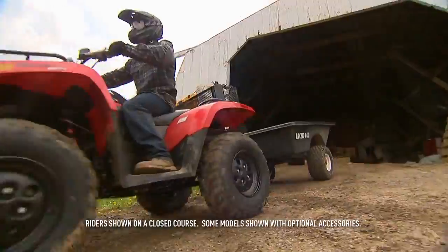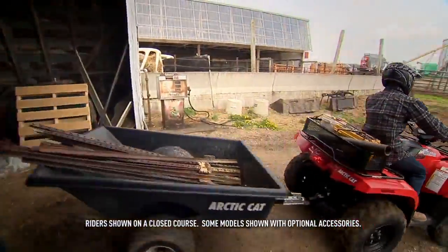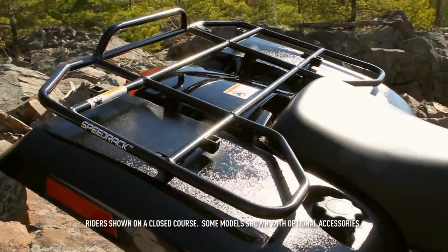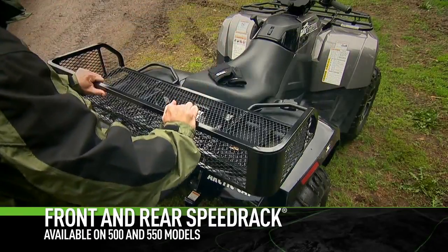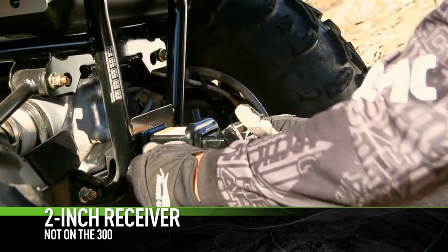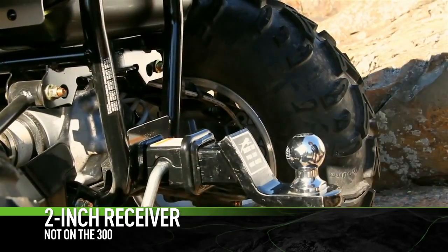Hauling, pulling, playing — you'll be using your ATV every chance you get. So let's talk racks. Our racks are steel, they're strong, they're durable. What's more, the speed rack built-in entry points make it quick and easy to add attachments. We also outfitted midsize models with a stout two-inch rear receiver, just like the one on your truck.